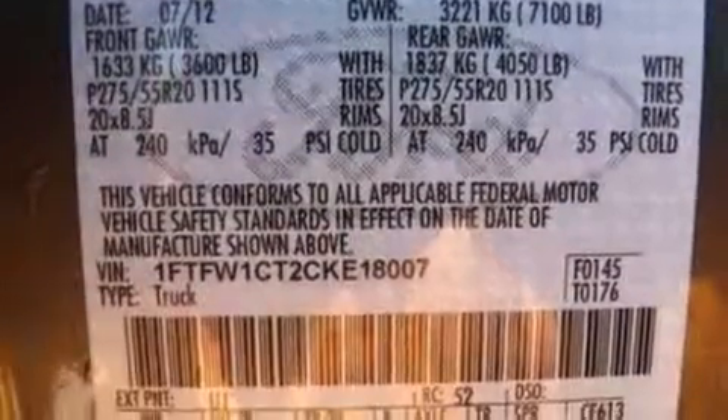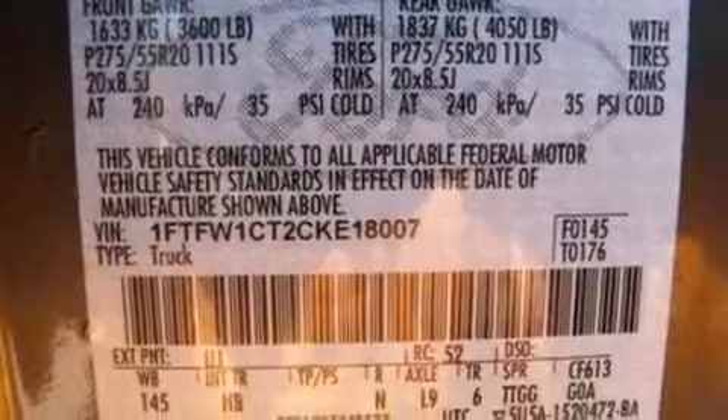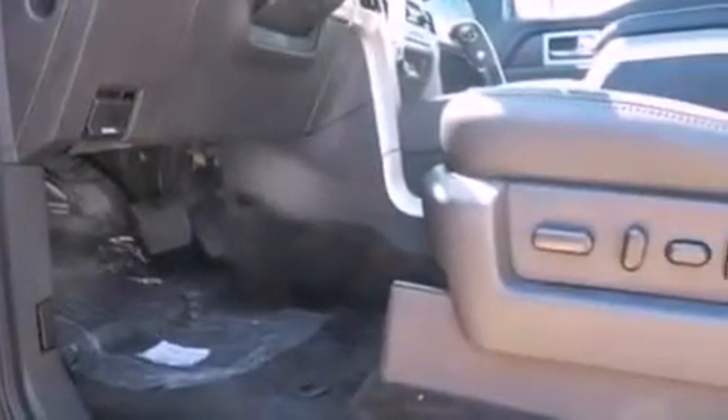Features include a double wishbone independent front suspension, a low tire pressure indicator, traction control and stability control systems, and an engine immobilizer theft deterrent system.